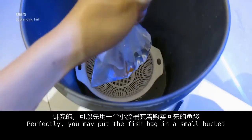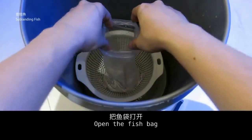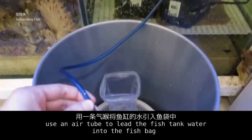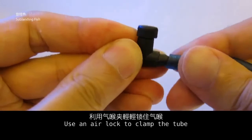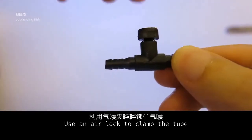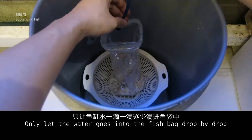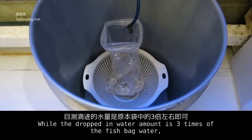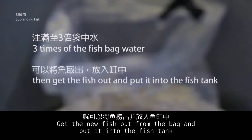Ideally, you may put the fish bag in a small bucket and open the fish bag. Use an air tube to lead the fish tank water into the fish bag, and use an airlock to cap the tube, only letting the water drip in drop by drop. Once the total dripped-in water amount reaches 3 times the original fish bag water volume, the water exchange process is complete. Then get the new fish out from the bag and put it into the fish tank.